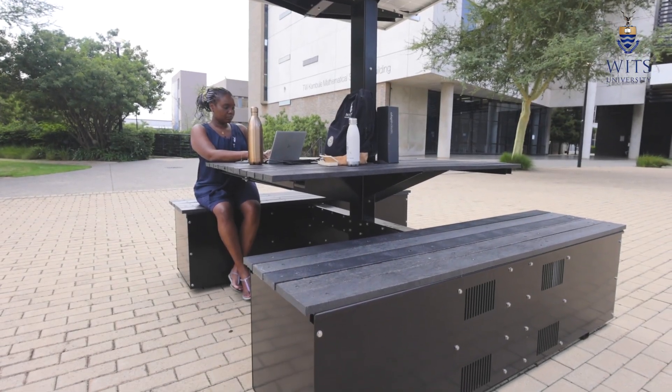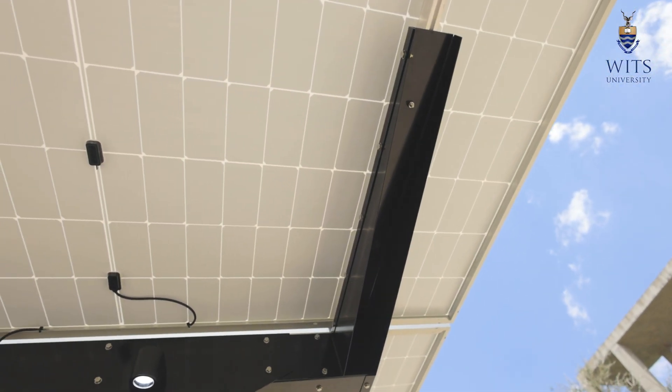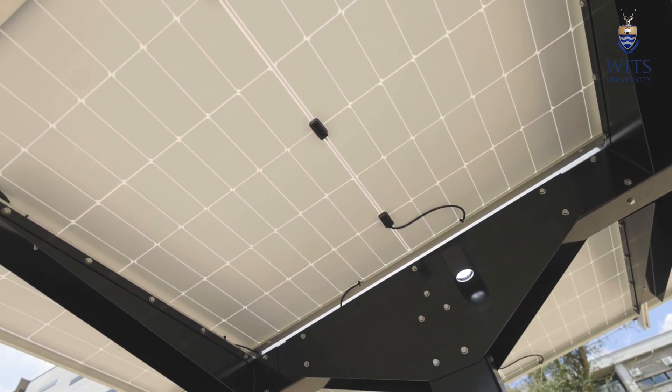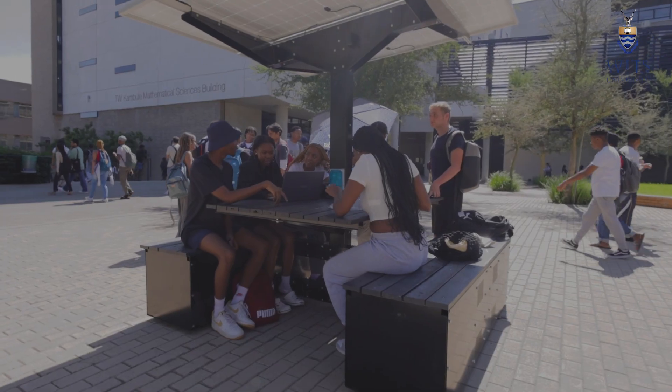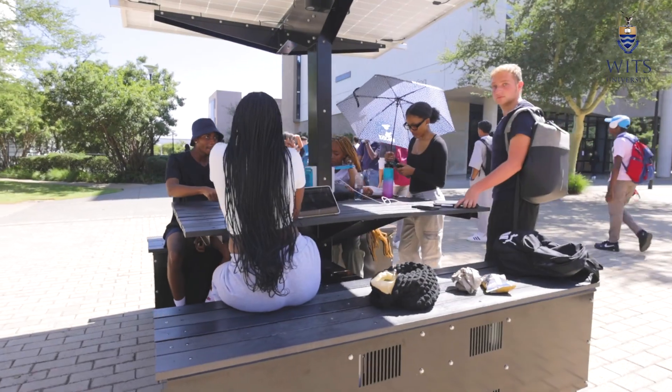If you look at one of these units, it's actually a 4800-watt battery. What that means is, if you look at a standard laptop, it's about 120 watts, meaning that we can get about four days worth of charging of a laptop on one of these batteries. I literally have everything digital.